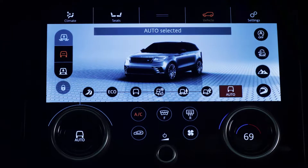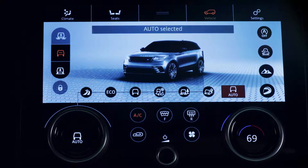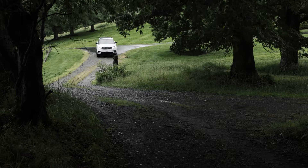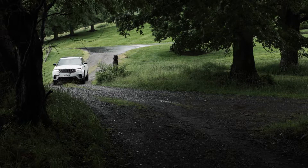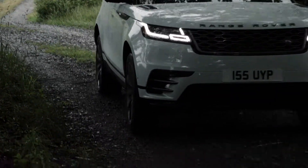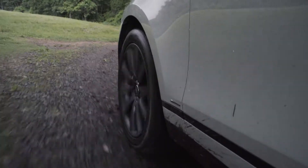It's in auto mode on the optional Terrain Response, and it's effortlessly setting up the vehicle systems to optimize available traction. As I pull off the paved highway onto this gravel road, you can see how it's so sure-footed as it adapts to this new surface.